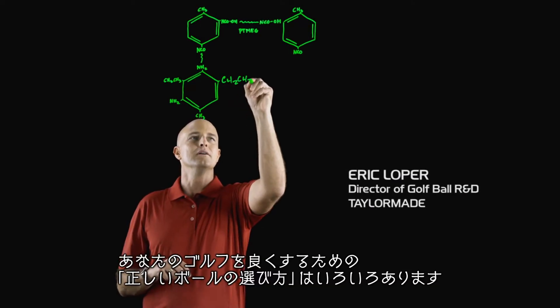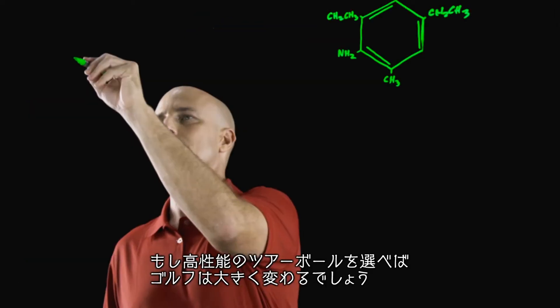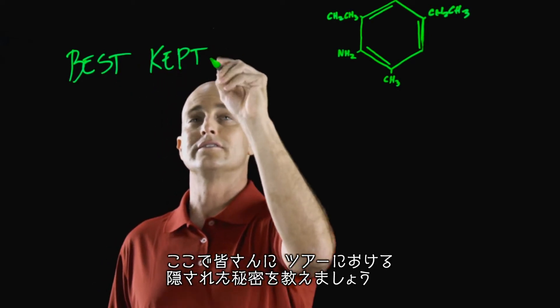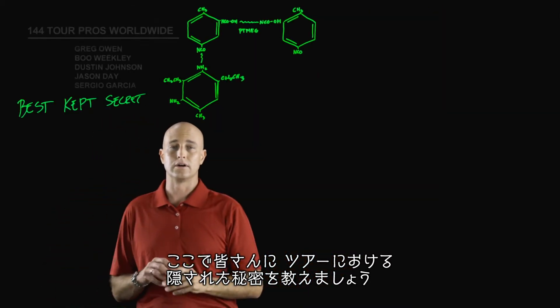There's a ton of options when it comes to choosing the right golf ball for your game. Let's face it, when choosing the best performing tour golf ball, it can be overwhelming. I'd like to let you in on a little secret — in fact, it's the best kept secret on tour.